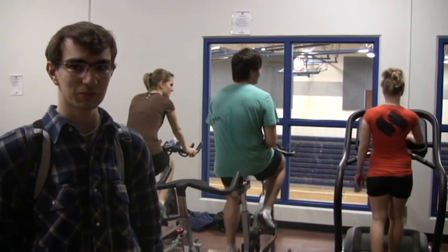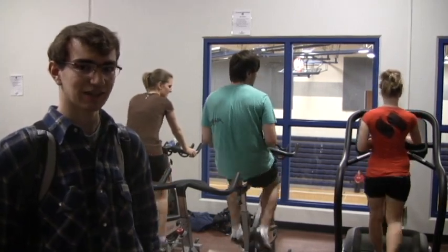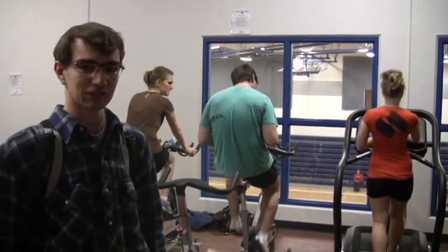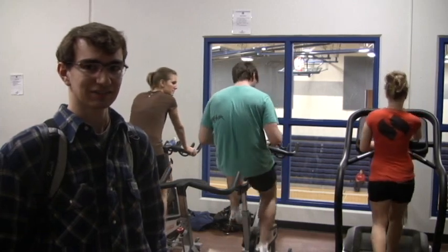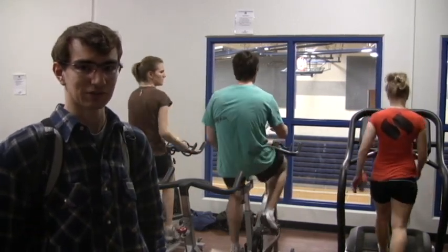So this is the weight room where kids can come and work out and stay fit. Today we have three German exchange students from Germany taking their schooling in Canada, taking advantage of the opportunity to work out after school and stay fit.